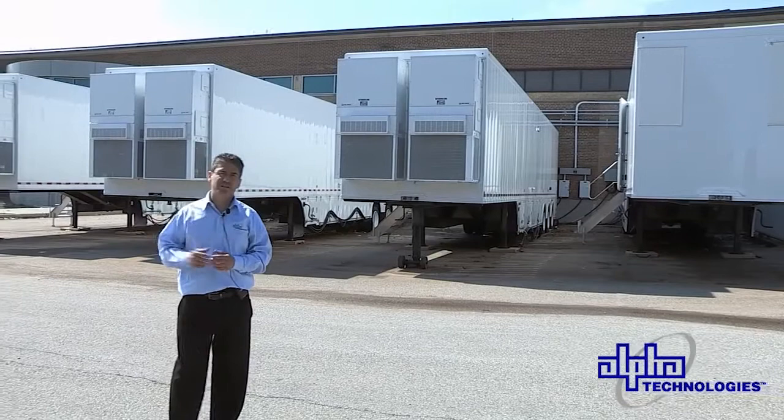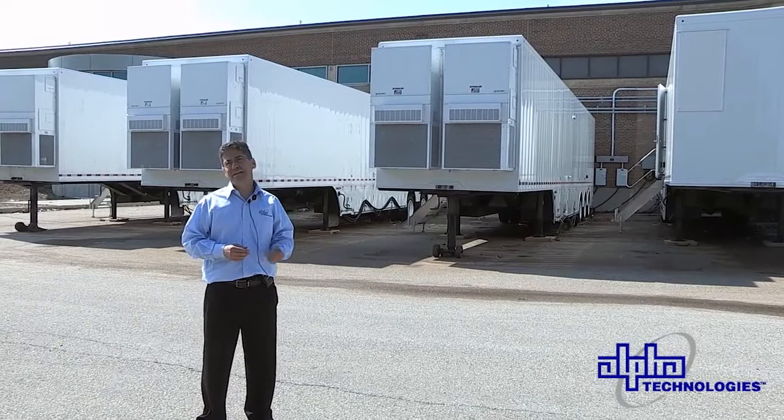This system consists of one power trailer and three equipment trailers, and can be rapidly deployed in the field to replace a critical facility that has been damaged by fire, flood, ice storms, or any of a number of natural events. So behind me you see the equipment trailer.